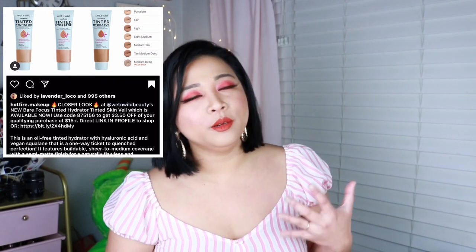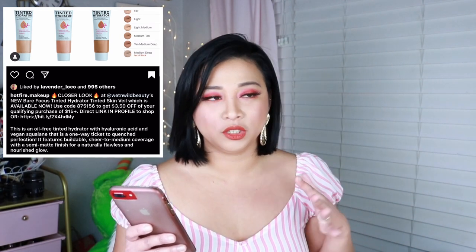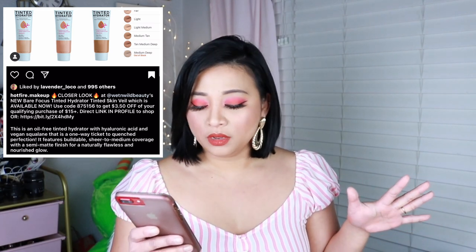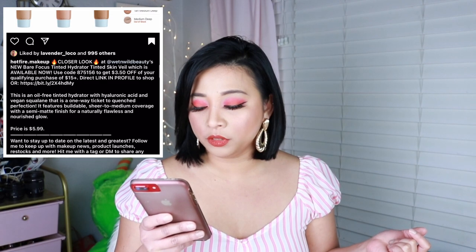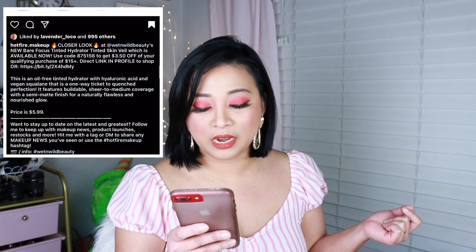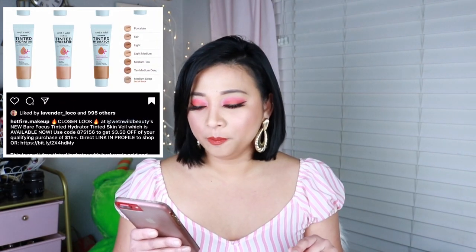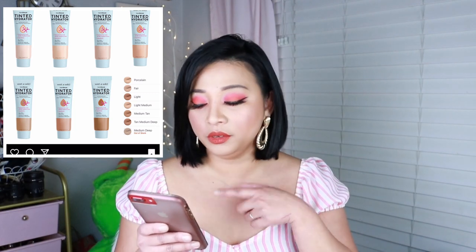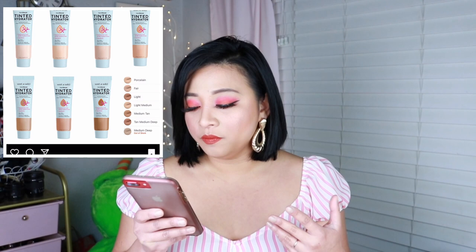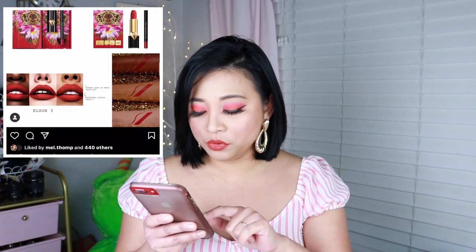Next, from Wet n Wild, this is the Tinted Hydrator. It feels like every brand is doing the same thing — releasing a hydrating medium coverage foundation and everyone jumps on that bandwagon. The price is just $5.99. It has hyaluronic acid, vegan squalene, buildable sheer to medium coverage with a semi-matte finish for a naturally flawless nourished glow. Just by the sound of it, this sounds like something perfect for everyday use. I'm down to trying this one out.